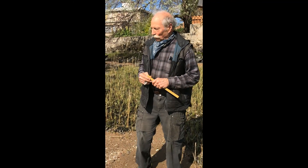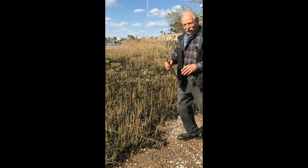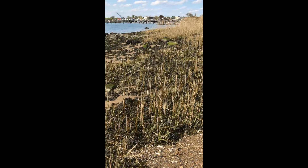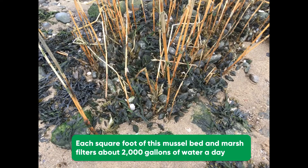Every square meter of the marsh captures about a kilogram of carbon every year and probably stores some fraction of that. Every square foot of these rib mussels filters about 2,000 gallons of water a day.